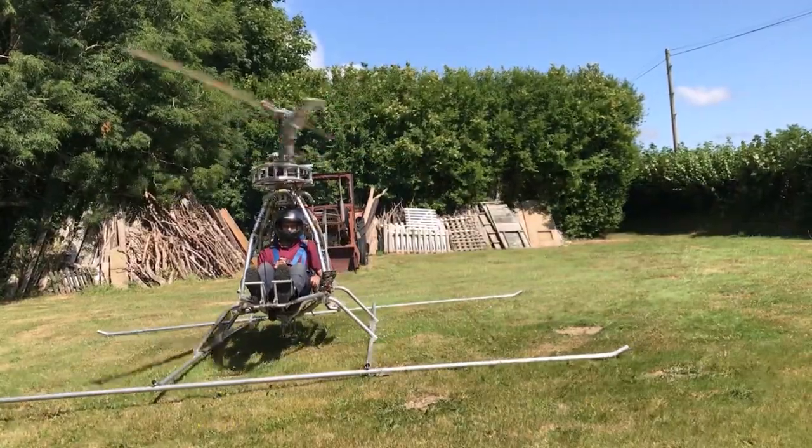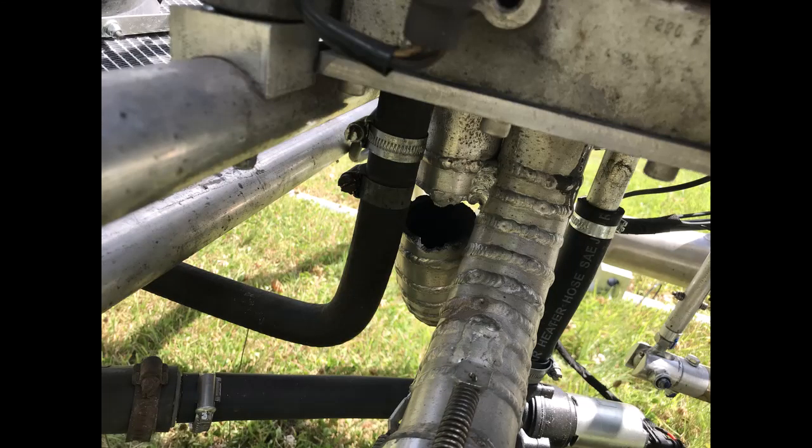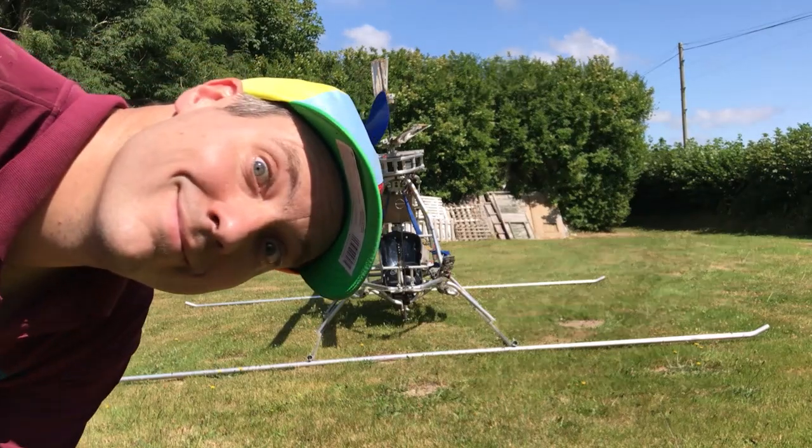The first test of the day, and the exhaust manifold has broken completely. This isn't a quick fix, so back to the workshop for a few days. The manifold is fixed and we're back for more testing.